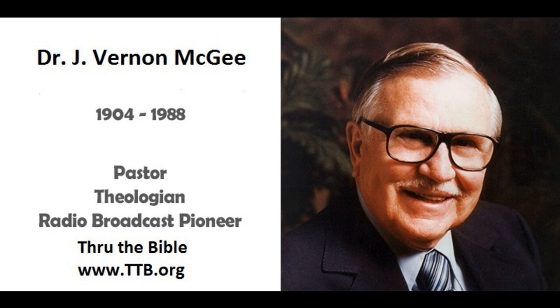Then when you come into the outer court here — which is the tabernacle proper, the holy place — it has three articles of furniture: the altar of incense, the golden altar, the golden lampstand, and the table of showbread. And this was the place of worship. It speaks of worship of God. It's very important.